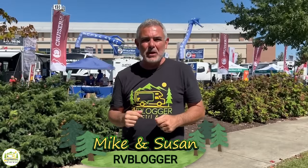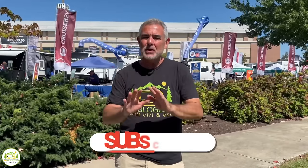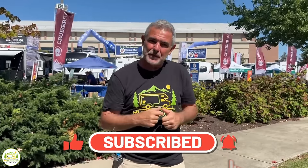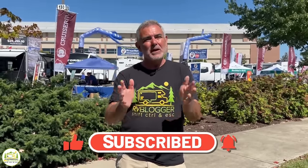Hey everybody, Mike from RV Blogger here in front of the camera and Susan's behind the camera. If you've seen us before on YouTube, welcome back to the channel, and if this is your first time, welcome aboard. Susan and I make tons of videos all about RVing — subscribe and hit the notification bell so you're notified every week when we put out a new video. Without further ado, let's get started on our review of travel trailers that can be towed with an SUV.